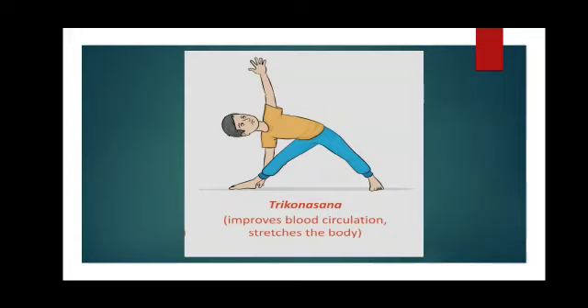This finishes your chapter — we have come to the end of the chapter. In the next classes, I will be giving you worksheets, exercises, and question answers. You must write them in the notebook. Thank you, children.